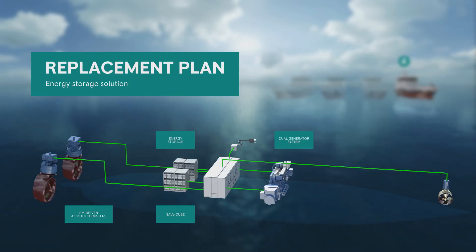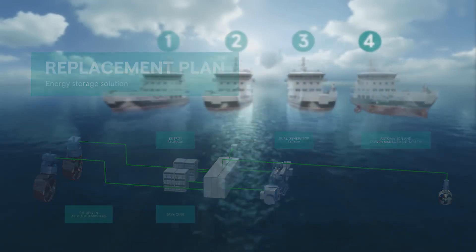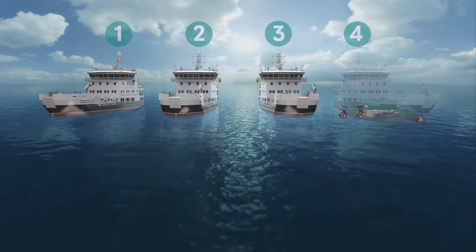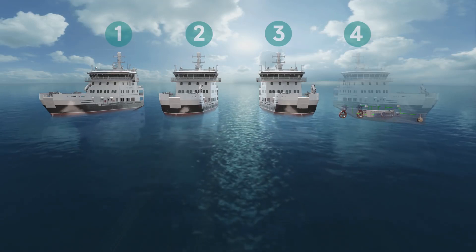In addition, our advanced automation and power management systems were integrated into the vessel, adding features such as remote access and land-based connectivity. This enables our global 24/7 service team to support the vessel from any location, at any time. Our tailor-made solution supported the Norwegian Coastal Administration's vision of making their coast and waters the safest and purest in the world.